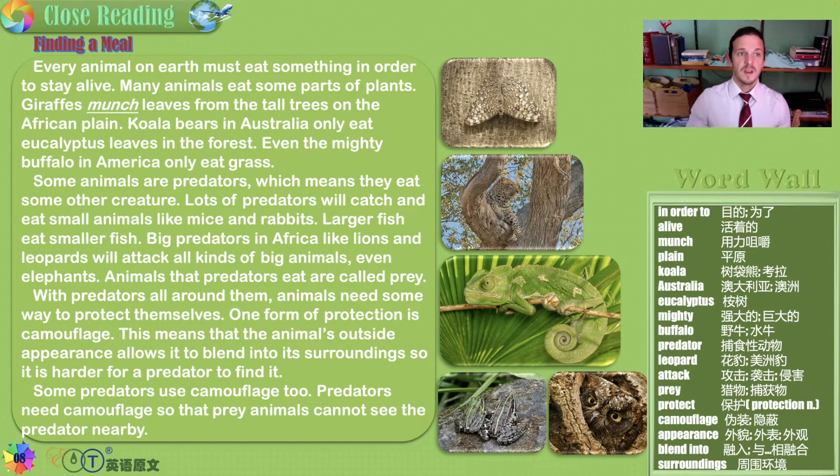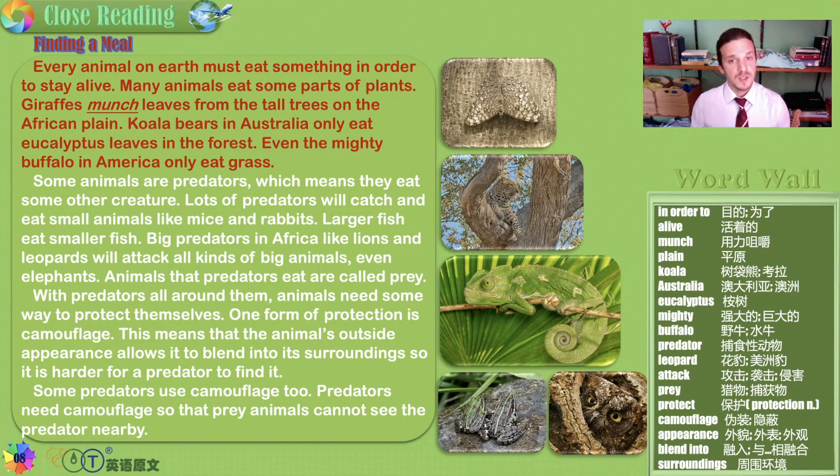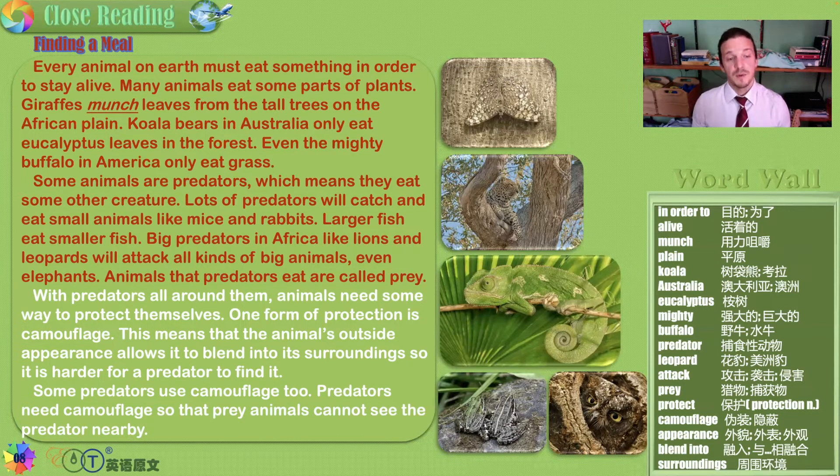Finding a meal. Every animal on earth must eat something in order to stay alive. Many animals eat some parts of plants — giraffes munch leaves from the tall trees on the African plain, koala bears in Australia only eat eucalyptus leaves, and even the mighty buffalo in America only eat grass. Some animals are predators, which means they eat some other creature. Lots of predators catch and eat small animals like mice and rabbits. Larger fish eat smaller fish. Big predators in Africa like lions and leopards will attack all kinds of big animals — even elephants. Animals that predators eat are called prey.